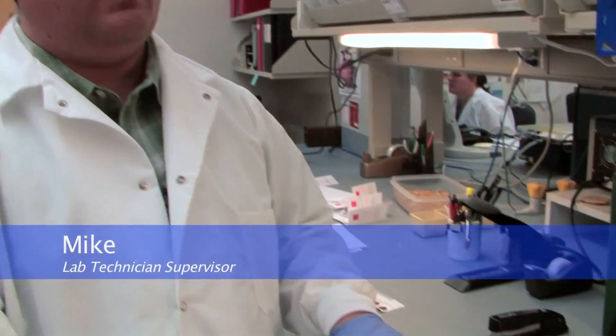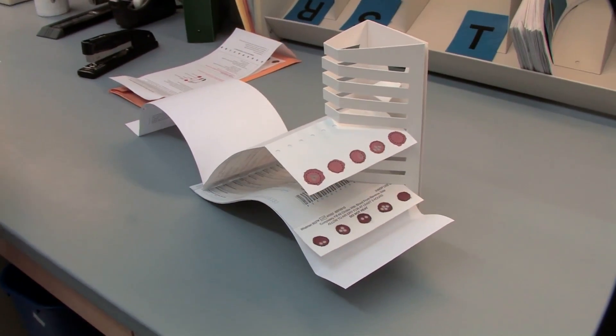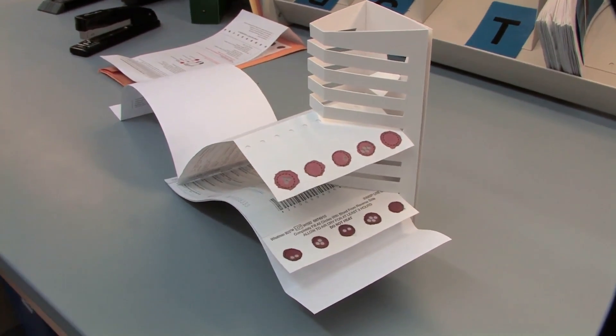Keeping the specimens in a horizontal position while they're drying is important so the blood will dry uniformly. It also gets them up off of the bench top so that they won't get contaminated with anything.